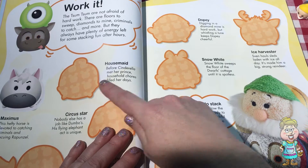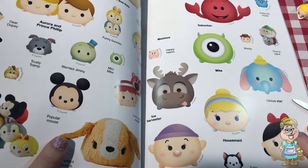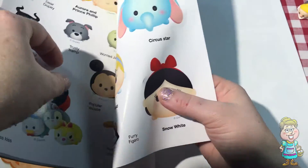Now there's a housemaid — Cinderella. Can you find Cinderella on this page? Housemaid. She doesn't look like a housemaid. She looks like a beautiful princess.